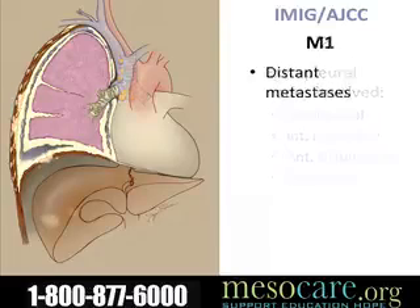Mesothelioma can spread to other organs. This shows a couple of tumors that have spread to involve the liver, but it can go to many other places.